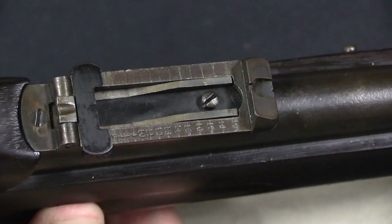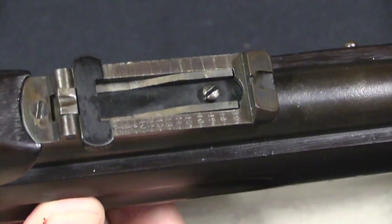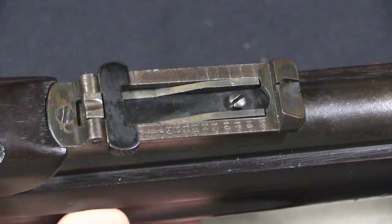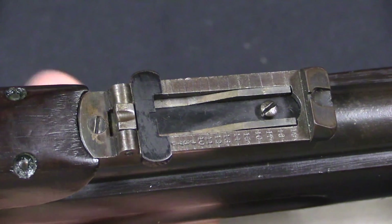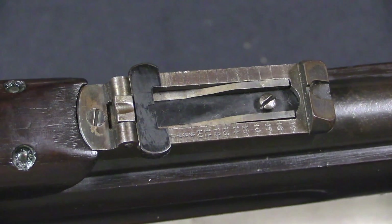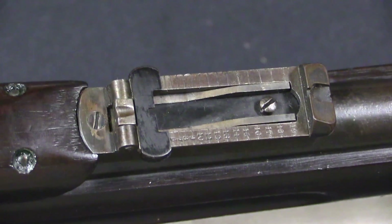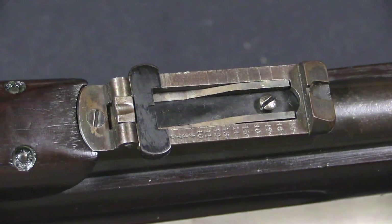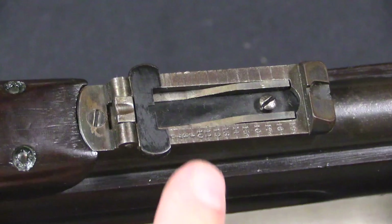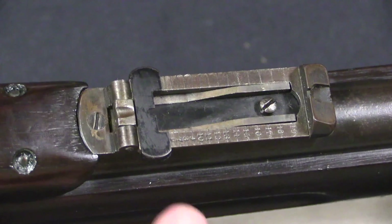The rear leaf sight is graduated up to 1,900 yards, and this is another interesting element that changed relatively quickly. When these rifles were adopted, the British hadn't yet adopted a smokeless — or what they would eventually get, cordite — powder cartridge. They were still using a black powder cartridge. So they graduated the sights based on what they expected the smokeless version to achieve, because they knew it was coming and in development, but they didn't want to delay production waiting on the ammunition. It turns out they got the smokeless powder velocity a little bit wrong, so they had to go back later and recalibrate the sights.